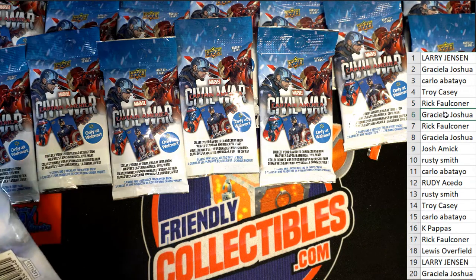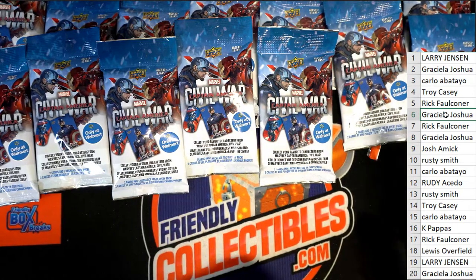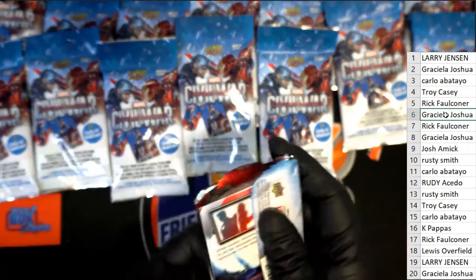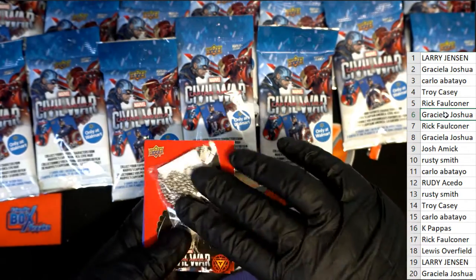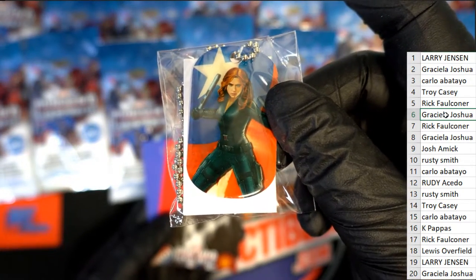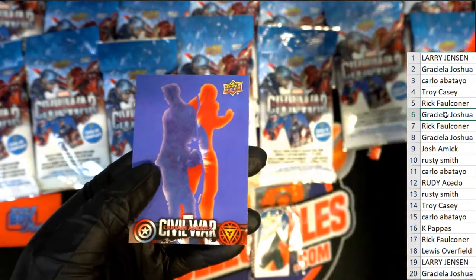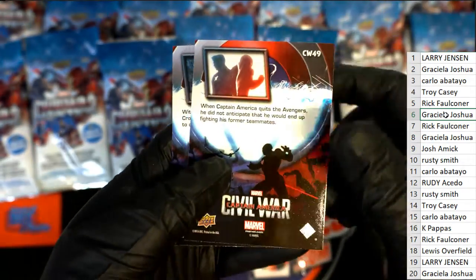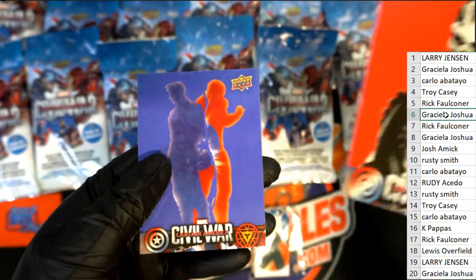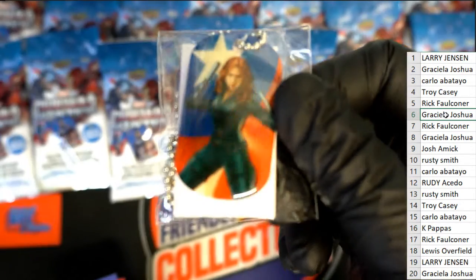Gracie LJ — it's a Black Widow! Gracie, this one is for you. Congratulations, you are in the running for this thing. You have a big odds chance at hitting the autographed graded comic book with your Black Widow dog tag.